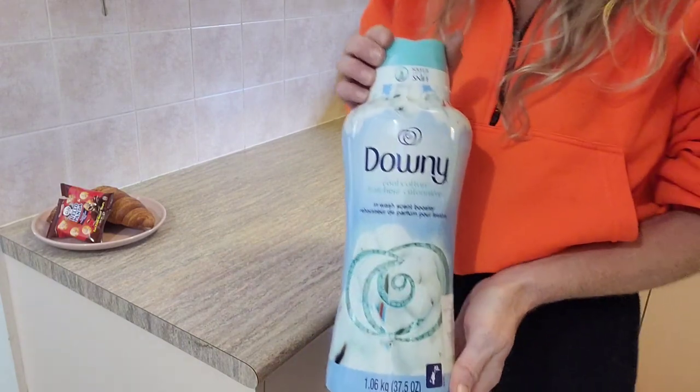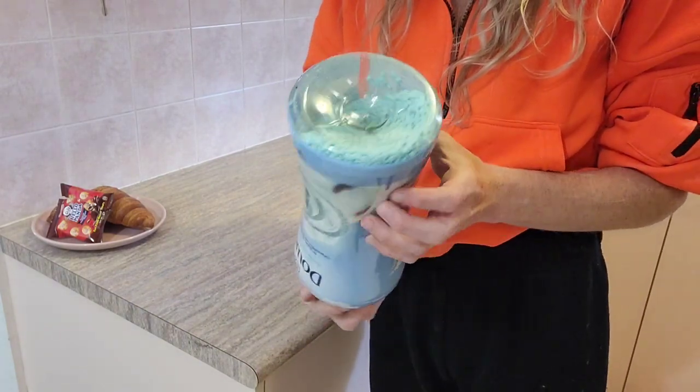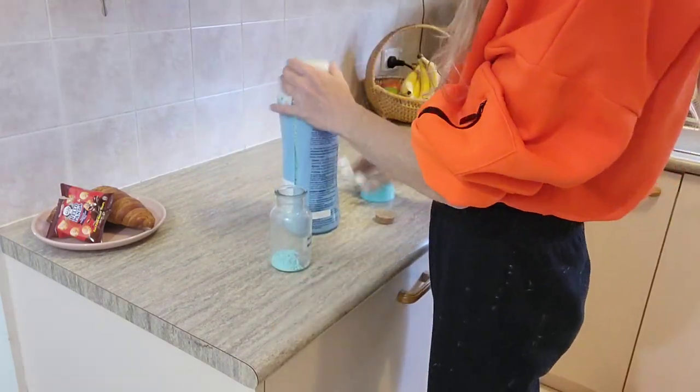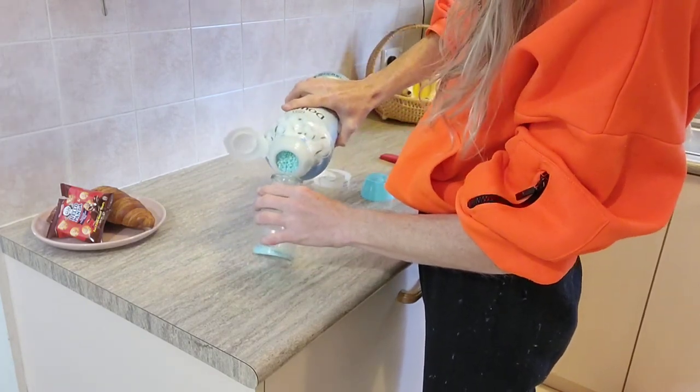I needed some more Downy in-wash scent beads and I picked up this cool cotton scent, which I'd never tried before, but I'm really excited because it smells amazing. The whole package is just over a kilo and that will set you back $31.99.